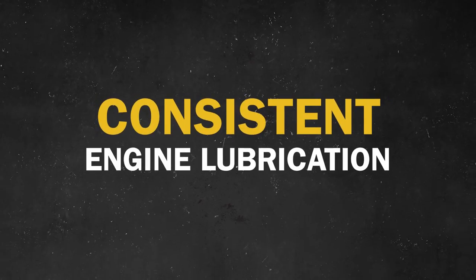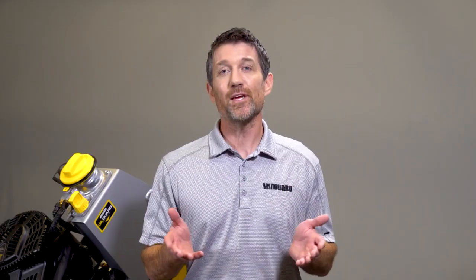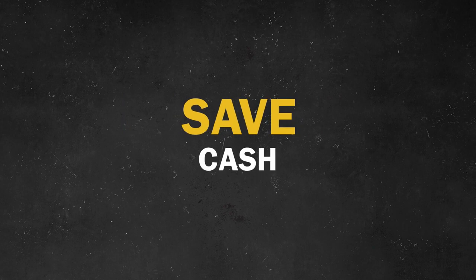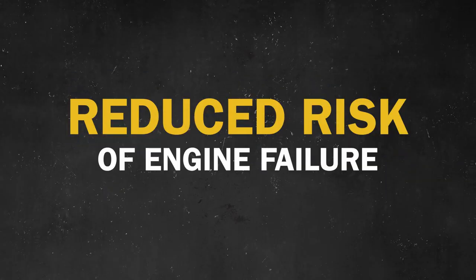Consistent engine lubrication simply adds to the value of Oil Guard, which pays for itself after just a couple of oil changes. With Oil Guard, you'll generate more revenue by boosting productivity, save cash by making fewer and faster oil changes, and protect against engine failure due to low oil situations. You get all that and more with Oil Guard — and it's only available from Vanguard.